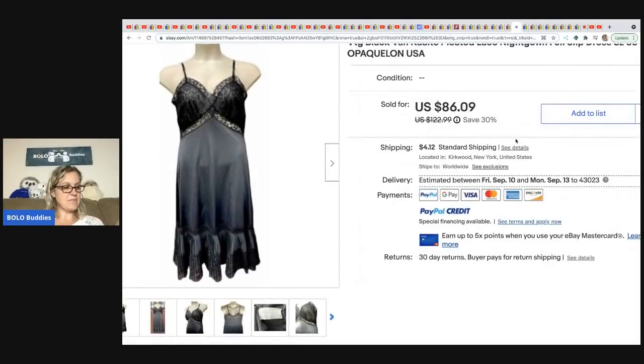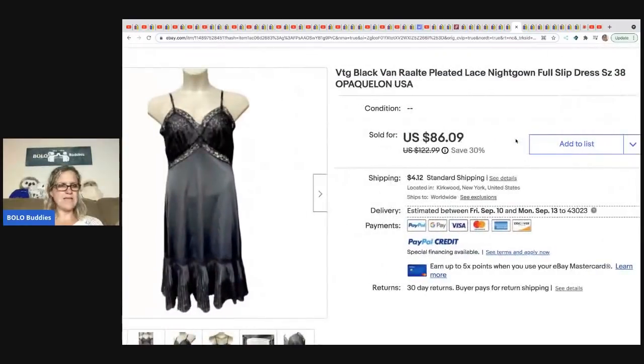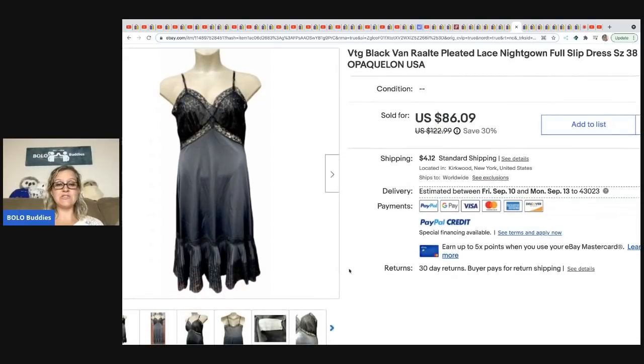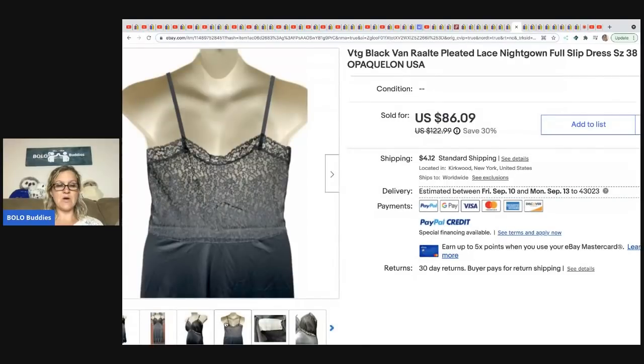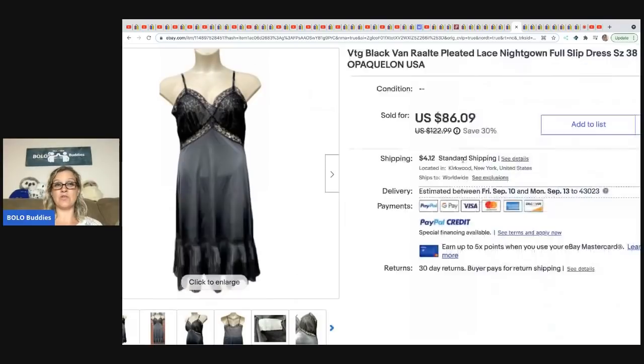From Be Carried Away: she got this at the Salvation Army for $4.99 and sold it for $86.09. Vintage lingerie can definitely be a bolo — it's one of those things that gets overlooked at thrift stores.